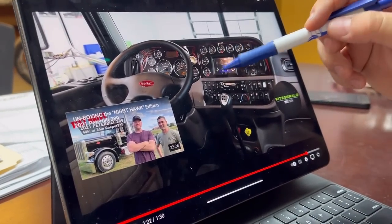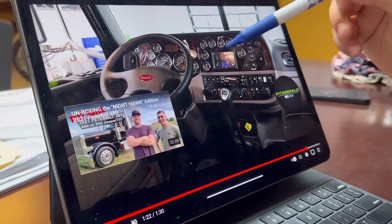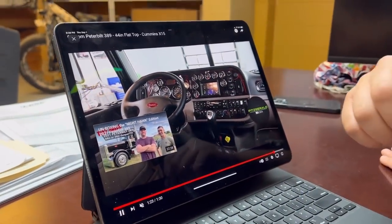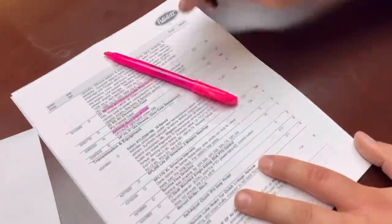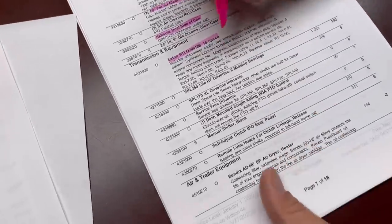This truck has a cool touchscreen radio — we're not doing that on the new truck. The new truck will have a full-gauge package, but we'll get into that more in the spec sheet. That was a really nice truck that they built. Let's get back into the spec sheet. We're doing an 18-speed transmission — high torque, all that good stuff.